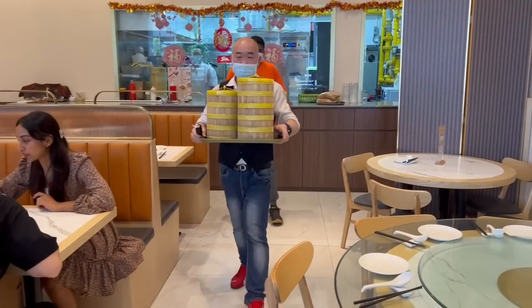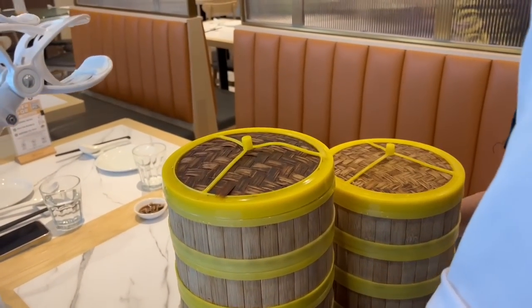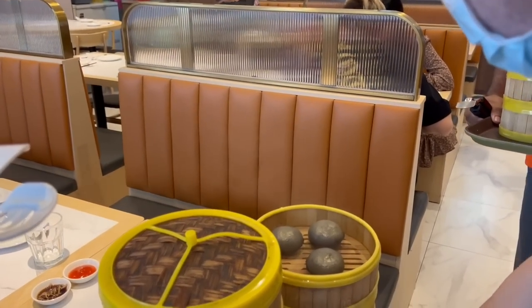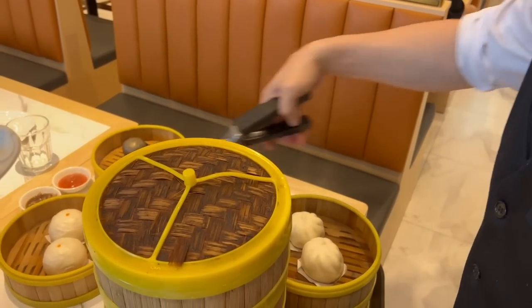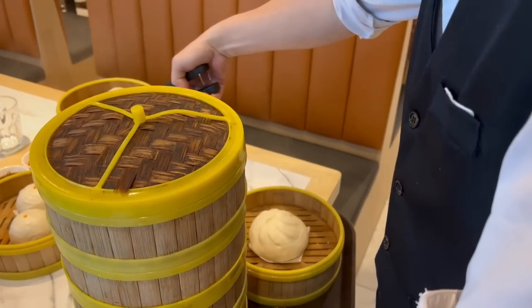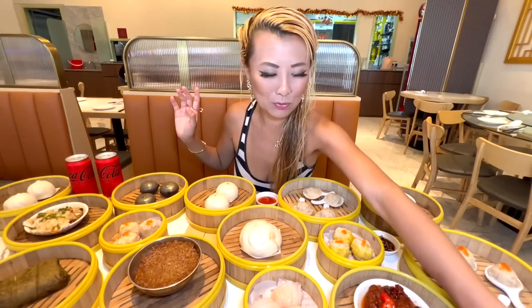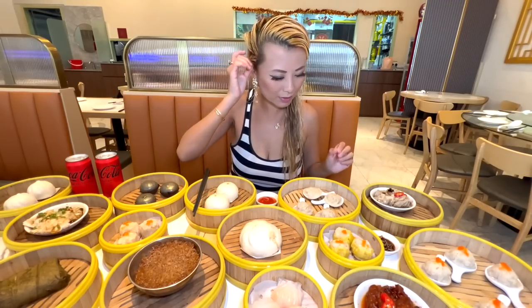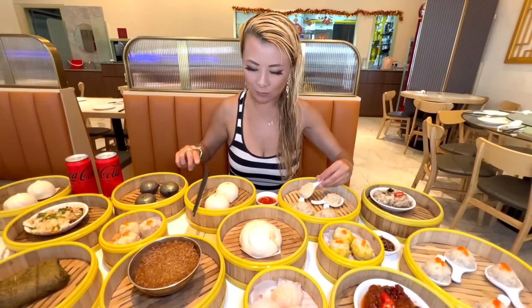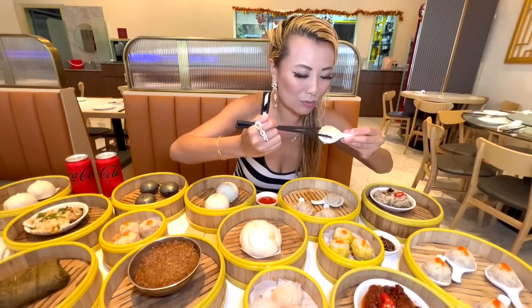Here comes all my dim sum — oh my god, I am so excited! So many buns, so many dumplings, all the good stuff. This looks beautiful. I cannot wait to get started. This is the entire steamed menu. I'll start off with the xiao long bao because I love it — it looks so juicy and I want to eat it before it gets cold.